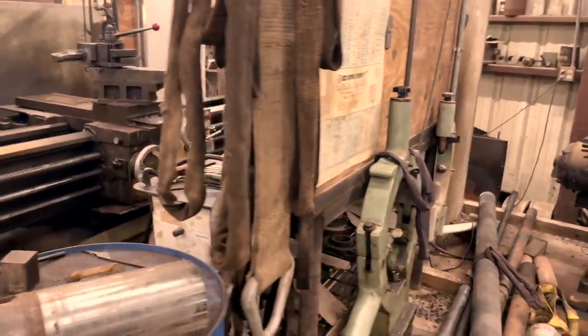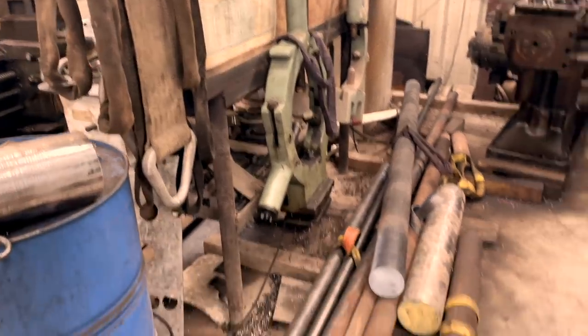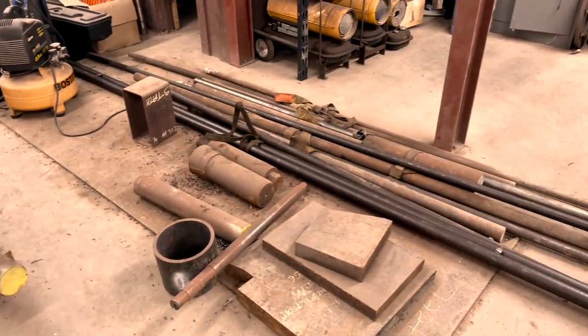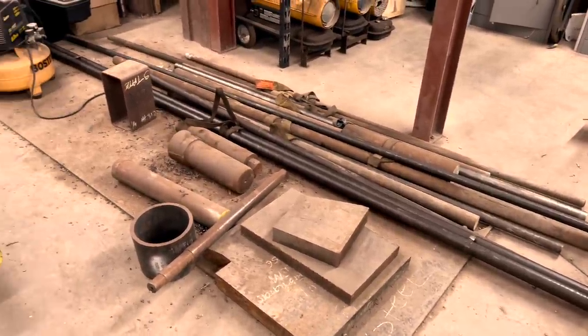Not complete without a workbench. Backing up a ways you can see where we store a steady rest and follower for that on the back side. Got some bar stock storage — this actually needs a lot of work. Got some more over there strapped up; may look like a pain but it ain't nothing to yank it out with the hoist.